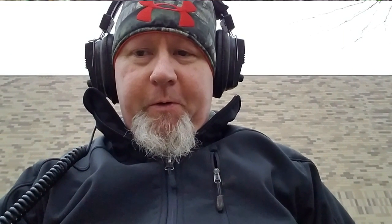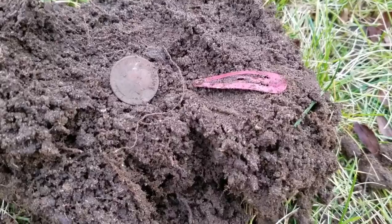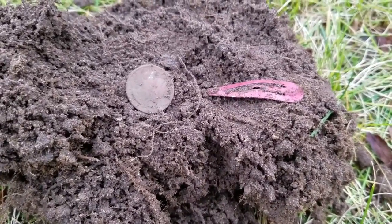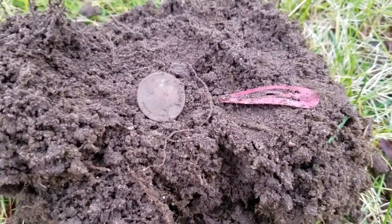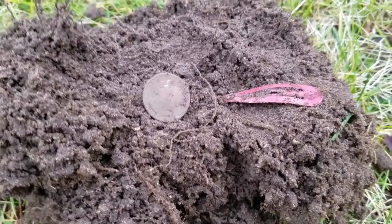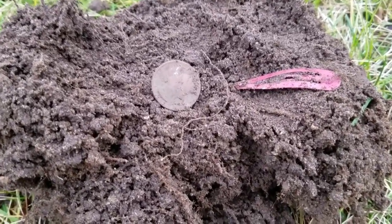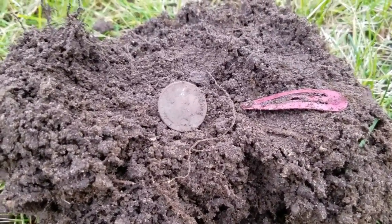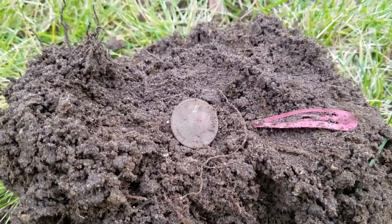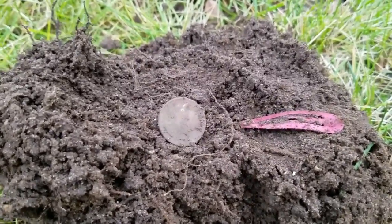If you guys ever want an example of why I like the AT Pro, check this out. I have a quarter and a little girl's hair clip. The hair clip was about an inch and a half to two inches down, the quarter was about six inches down, and I was able to pick out that quarter signal — it was sketchy, but I got it even though that hair clip was on top. I pulled the plug back, scanned again, found the hair clip, and that explained the sketchy signal. That's why I like the AT Pro even with a stock coil — it can pull out stuff like that.